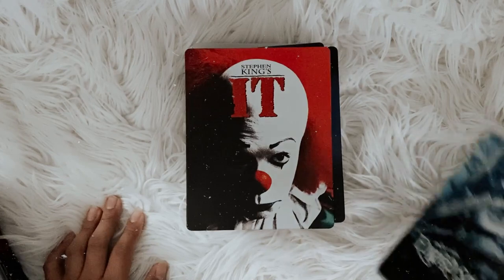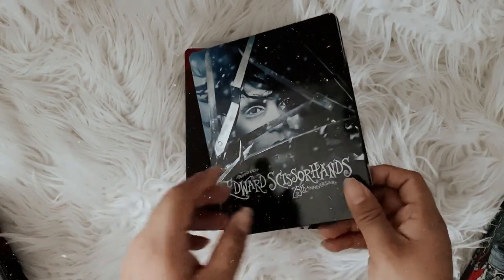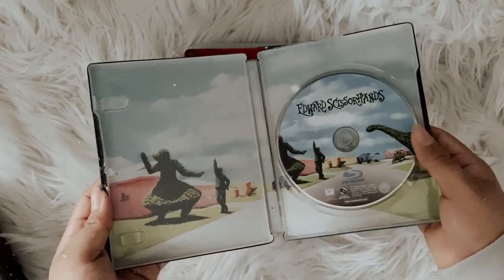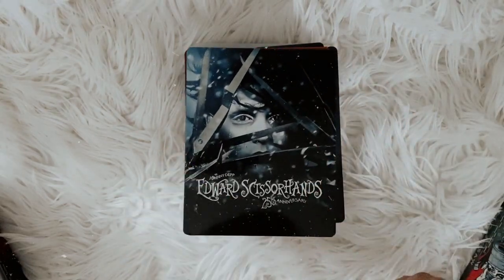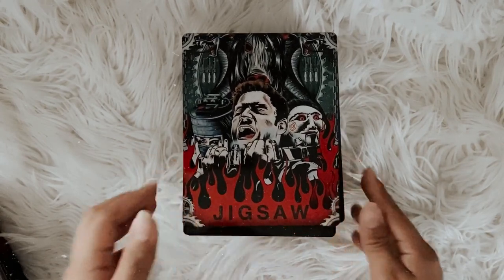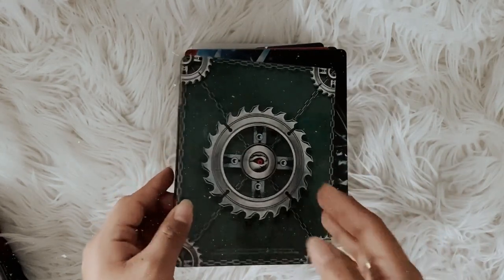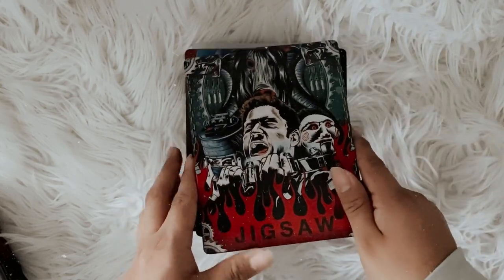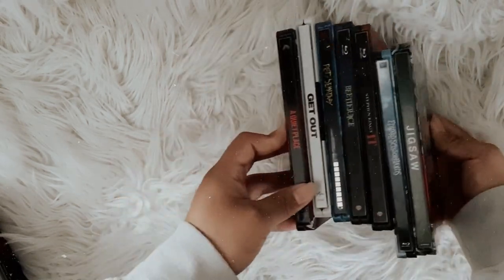Then I have Edward Scissorhands — the 25th anniversary steelbook, which looks amazing. I just love this cover and the back is beautiful. This is definitely one of my favorite movies of all time, easily in my top 10. The last steelbook I own is Jigsaw — I'm pretty sure it's the latest one released. It was okay, not the best. I'm pretty sure they're releasing a new Saw film later this year, which I'm kind of excited about.